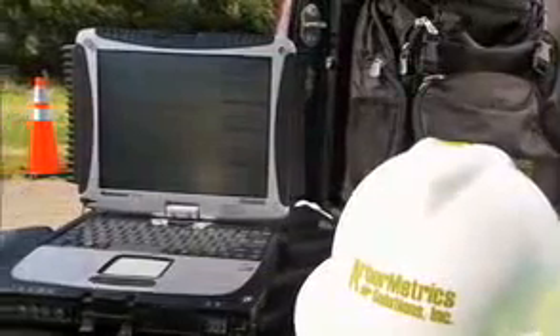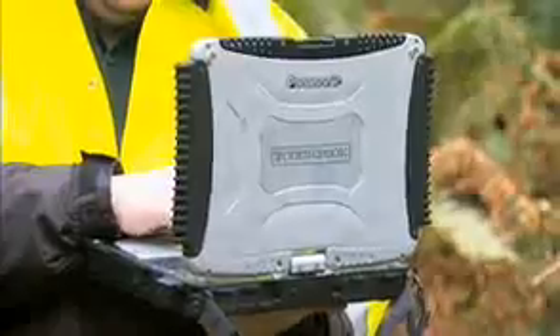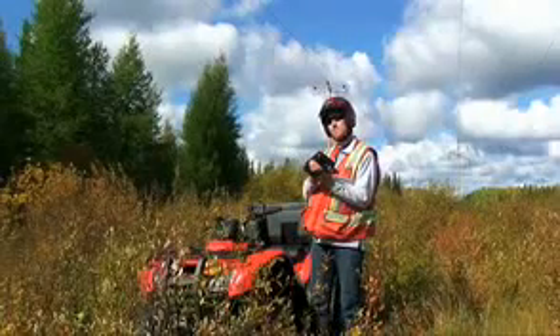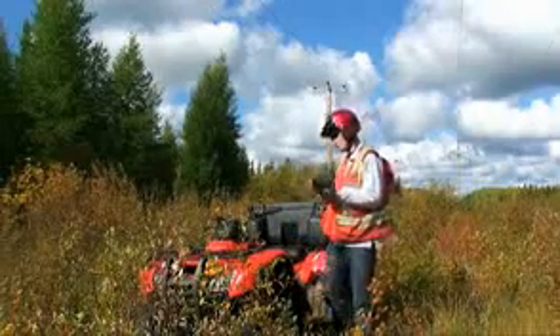Early on, Panasonic sat down with us and said, these are all the possibilities — let's look at what you do and get you what you need. We have a business rugged solution for our management team, a fully rugged for the bulk of our workforce, and an ultra-mobile rugged solution for selected off-road projects where we're driving quads, four-wheelers, and snowmobiles.